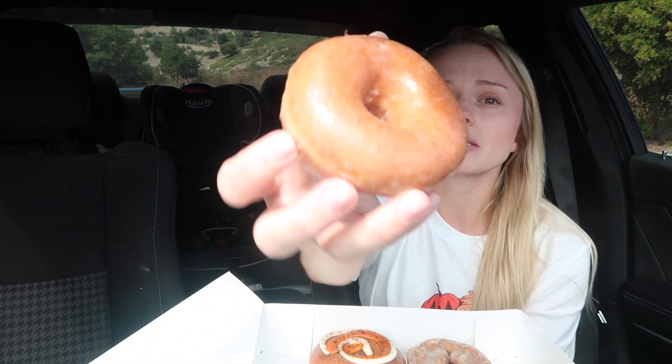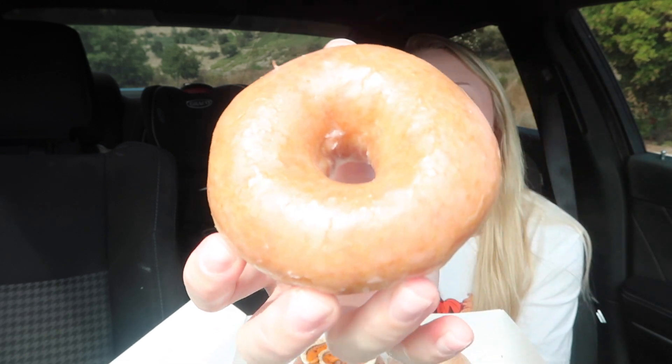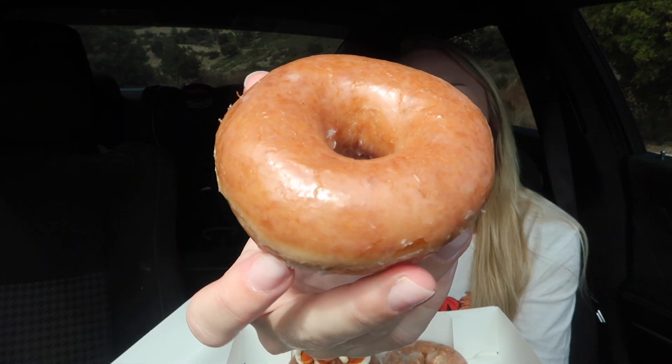Okay, look at these donuts! First up, we're going to try the pumpkin spice glaze. It has like a slight orange tan to it. I think I tried this last year. It doesn't really smell like much — it smells like a Krispy Kreme donut. Let's give it a try. My concern is whether it's actually going to taste pumpkin spicy, because I don't really remember — it's been about a year since I've tried it. Oh wow, it does!